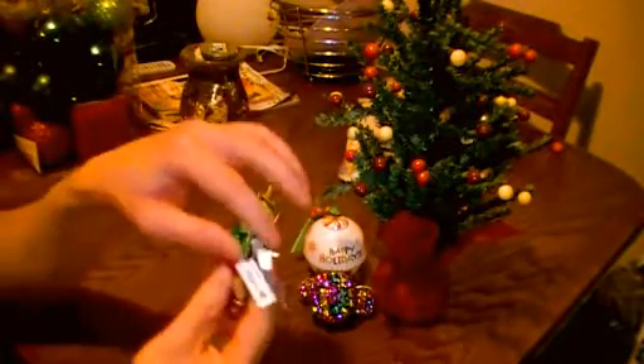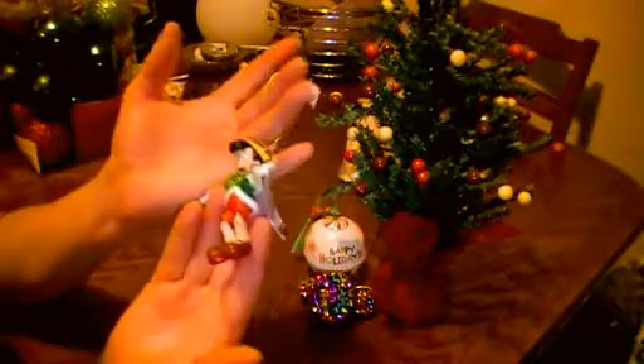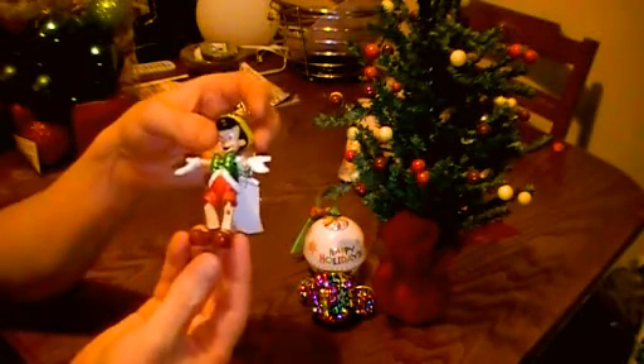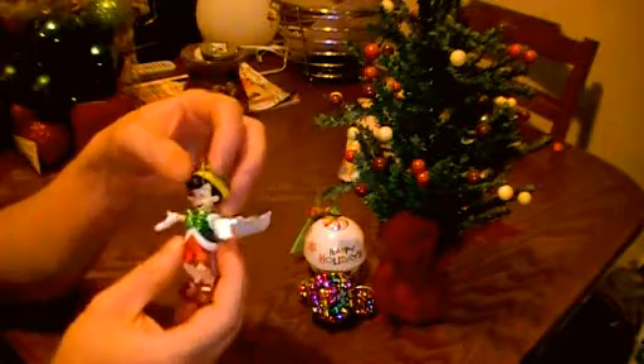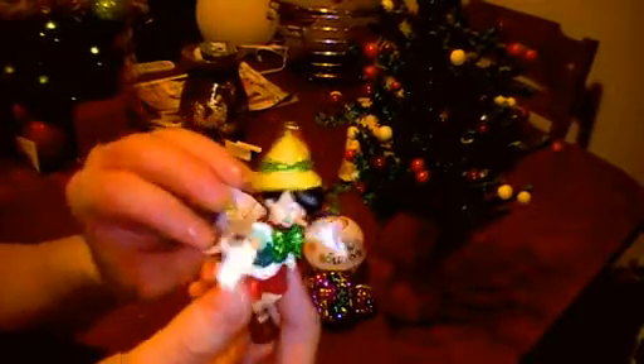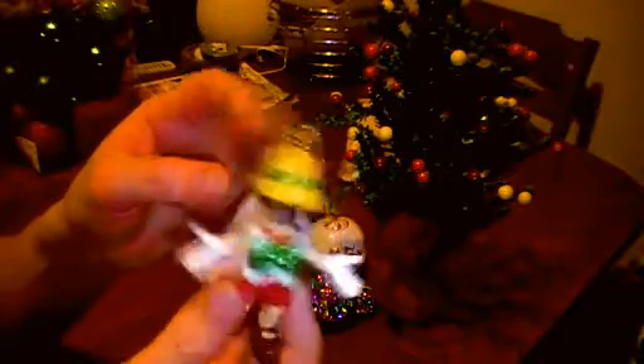I got this for my brother — Pinocchio. As a kid, he loved Pinocchio and he's still got a bit of a soft spot for it. So I bought him Pinocchio. As you can see, his legs bend. And I got this in Disney World. It was $14.95. It's really cute.